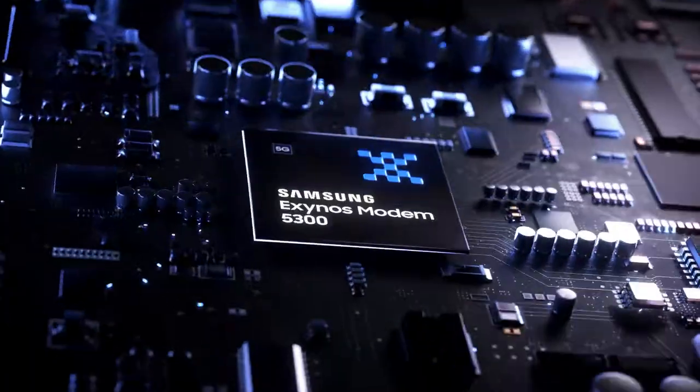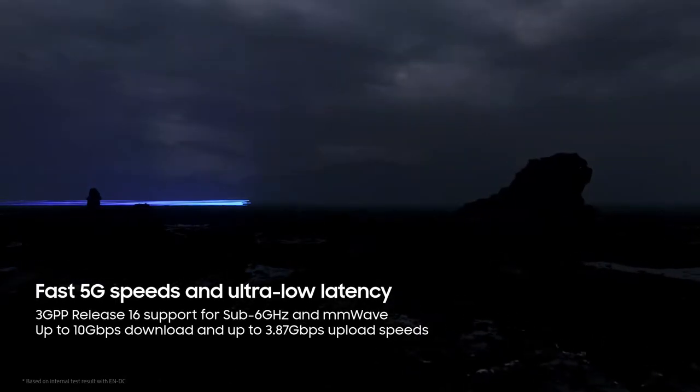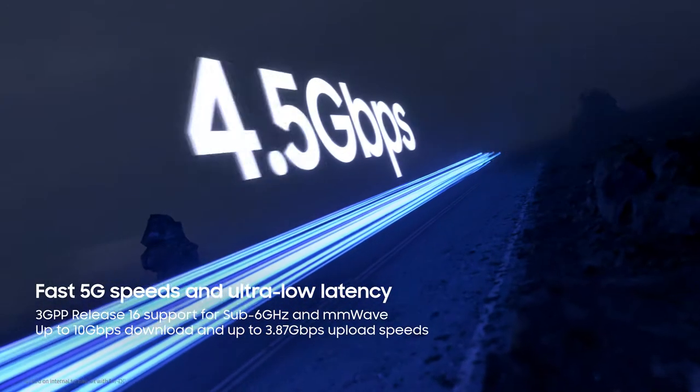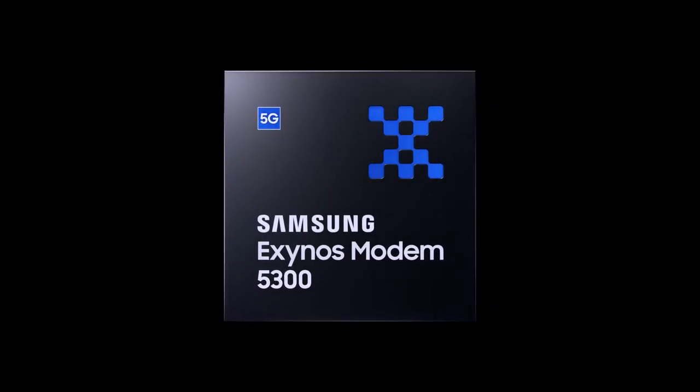Unlock 5G speeds with the Exynos Modem 5300. With the 5G modem designed for new speeds, your smartphone can deliver blazing fast 5G speed, up to 10 gigabit per second and low latency for the next generation mobile experience.